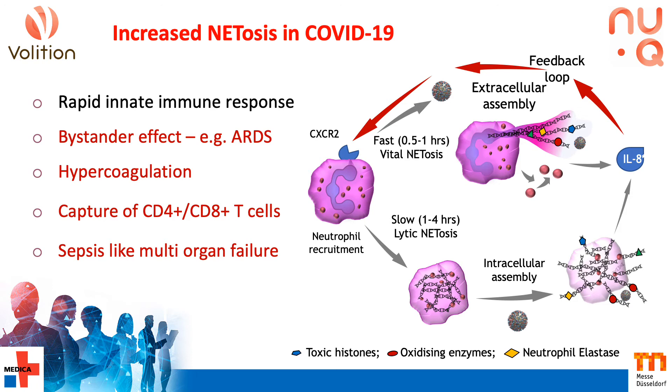Individuals with underlying inflammatory conditions can have over-activated neutrophils, with increased risk of catastrophic neutropathy, which may explain more serious COVID-19 disease. We're using our NUQ assays to track neutrophils and neutropathy, and potentially allow earlier intervention to reset this process.